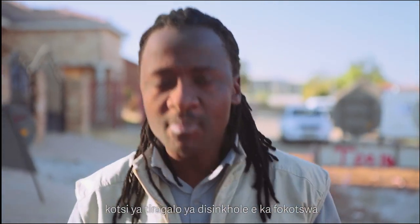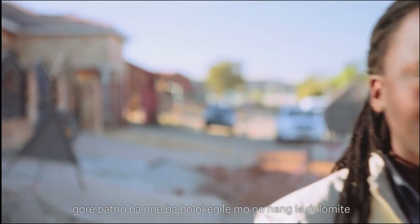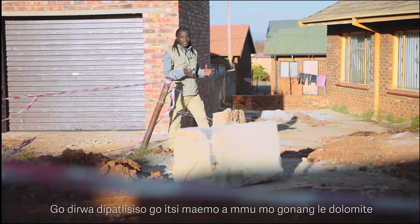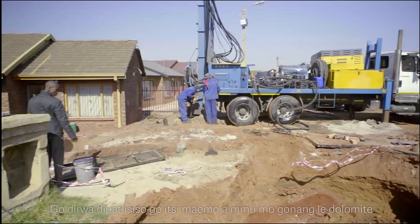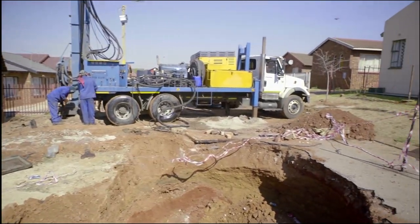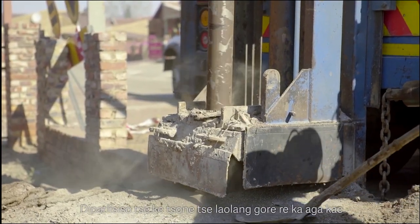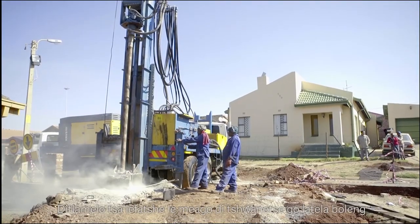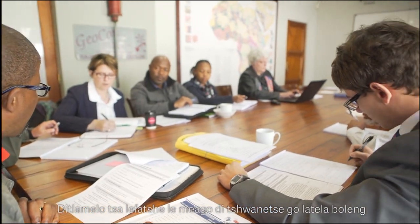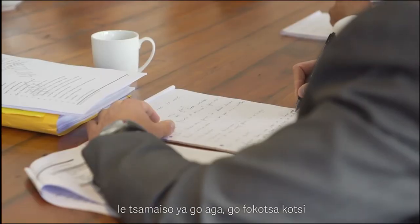Although sinkholes and subsidences cannot be predicted with a lot of certainty as to when and where they are going to occur, the risk of sinkholes forming can be managed, thus making living on dolomite safer. Investigations have to be conducted to determine what the current underground conditions are in a dolomitic area. These investigations also determine where houses and infrastructure can be built. Infrastructure and houses on dolomite have to comply with required standards and procedures to minimise the risk.